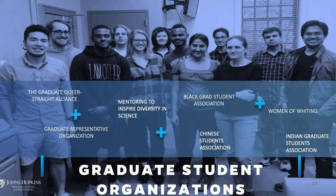At Hopkins you will have the ability to find community. Beyond faculty support, you will also have support from your fellow graduate students. We offer opportunities to be part of various graduate student organizations including the Graduate Queer Straight Alliance, the GROW Graduate Representative Organization, mentoring programs like Mentoring to Inspire Diversity in Science, Women of Whiting, Indian Graduate Students Association, Chinese Graduate Students Association, and the Black Grad Student Association, among many others.